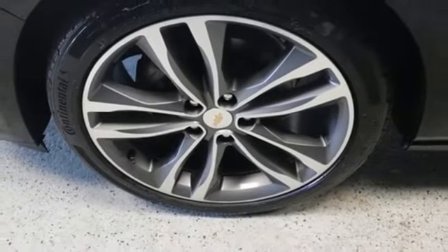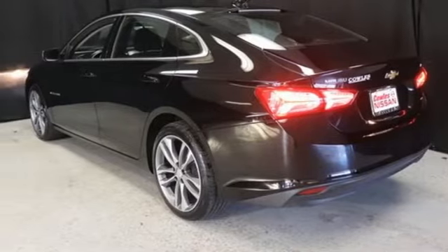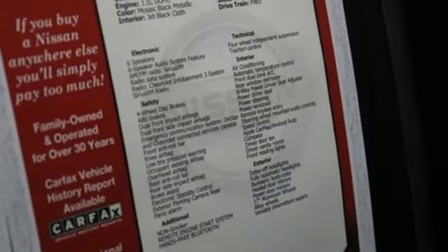Intercooled turbo inline four-cylinder engine. Active grille shutters. Gas pressurized shocks. And Wi-Fi hotspot.